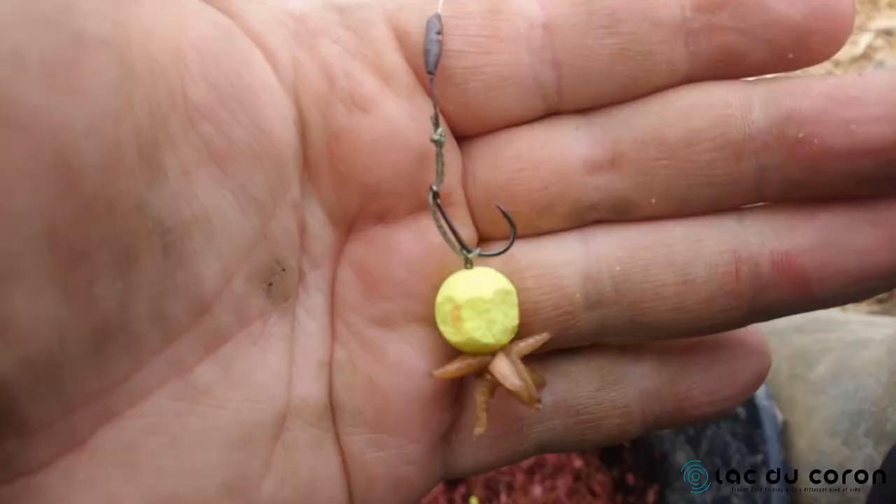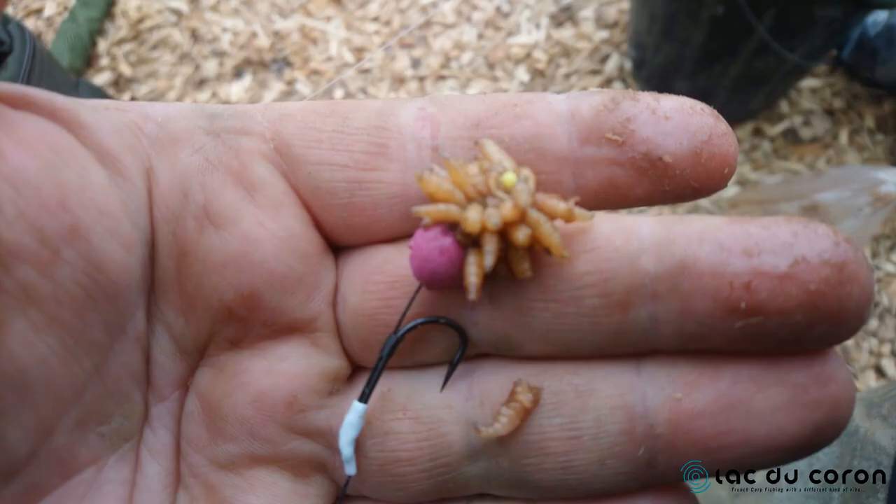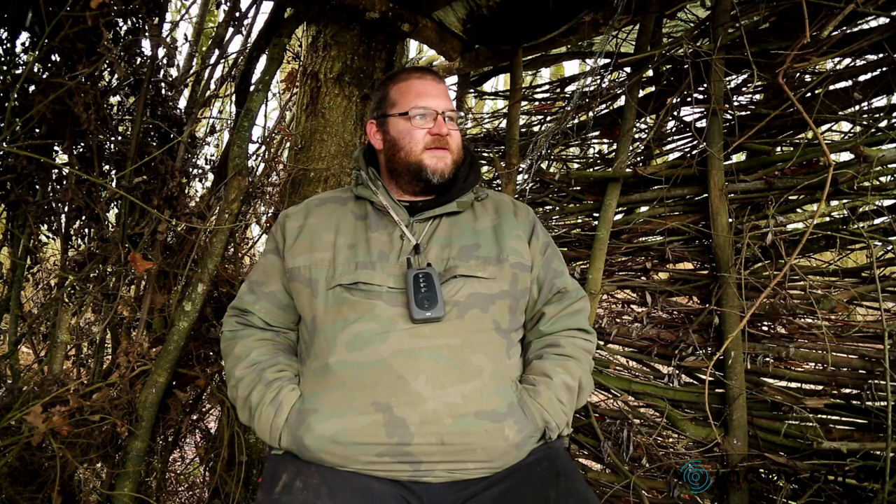Moving on to bait and rigs — I've done a number of different videos on rigs so I won't go into huge detail, but there are three, maybe four rigs that I use anywhere, not just here. For a low-lying pop-up I love the multi-rig. For bottom baits and wafters it's the hauler wafter rig — I just move the tubing on the hook shank. There's a video on the Atomic YouTube page on that. I use a stiff version depending on the bottom I'm fishing, so I'll use fluorocarbon for that rig.